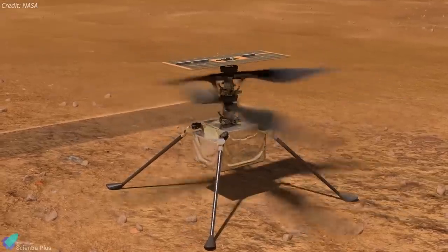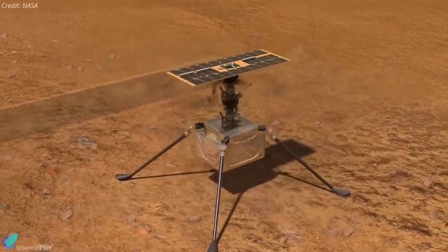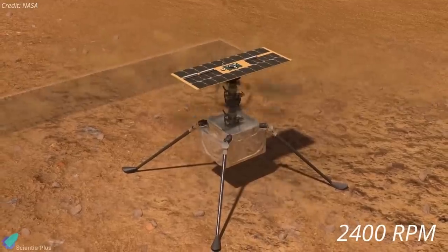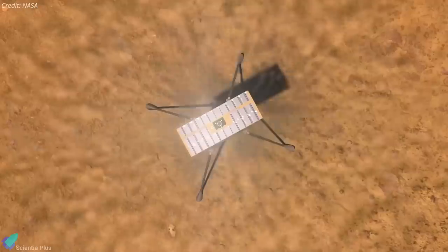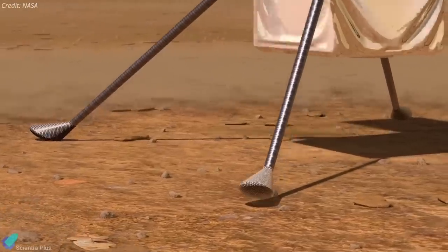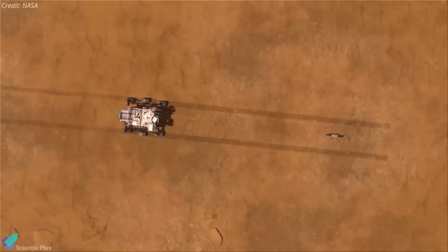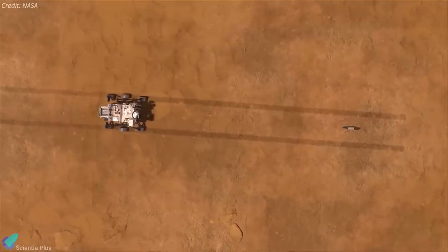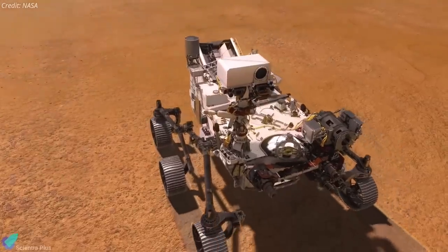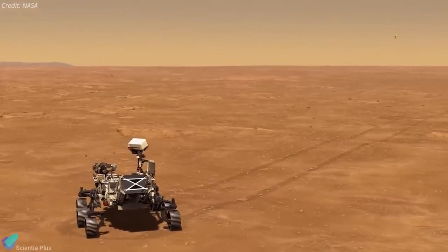NASA will conduct one more test on the ground to more closely mimic the rotor's airborne speed of 2,400 rpm before the helicopter takes flight. If the full speed spin test goes well, NASA expects Ingenuity to fly as early as Wednesday, April 14. The Perseverance rover is about halfway through the drive from Ingenuity's airfield to the overlook about 60 meters away, where the rover will be stationed to watch the flight attempt through its cameras.